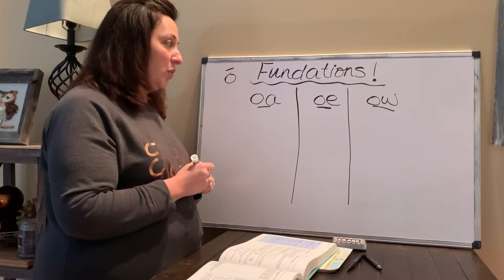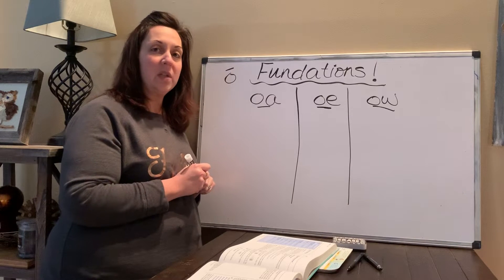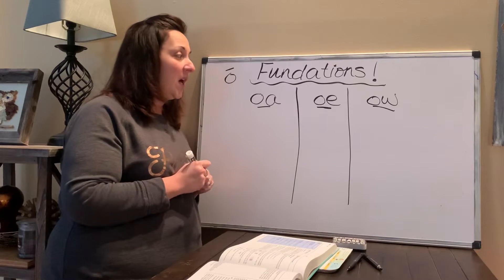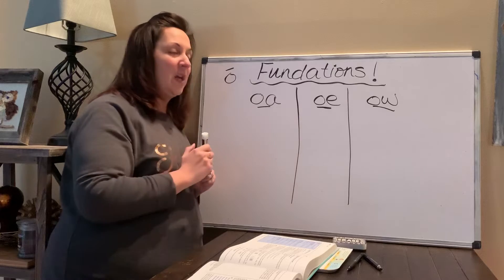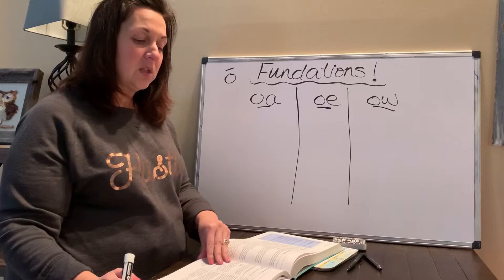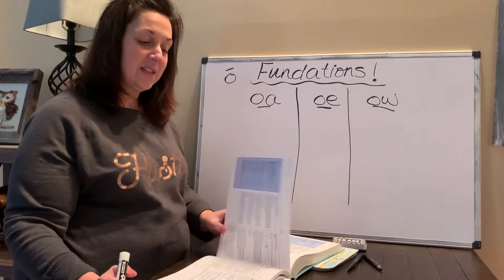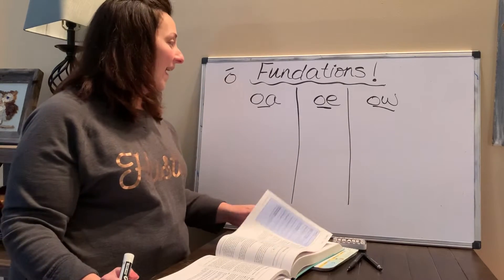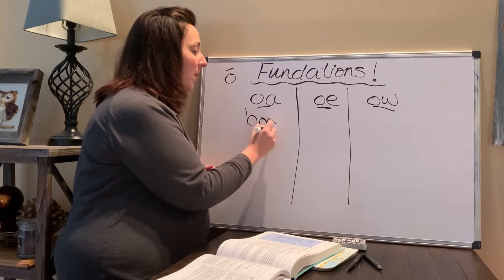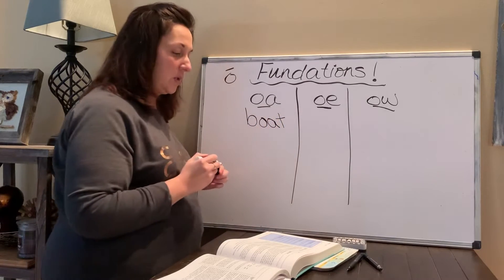Let's look at the word 'boat' — like 'row your boat.' Do you think boat starts with a B? Do you think it's B-O-A, B-O-E, or B-O-W? Think about if you've seen the word boat in writing before. Yes — B-O-A. Here we go: B-O-A. What's the last letter? T. B-O-A-T. Boat. Good job.